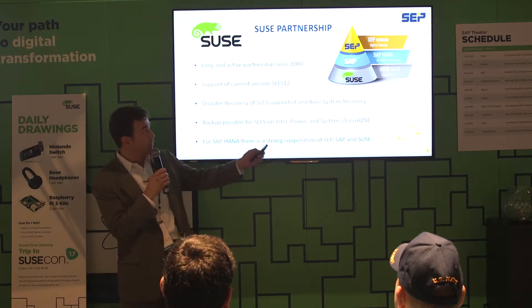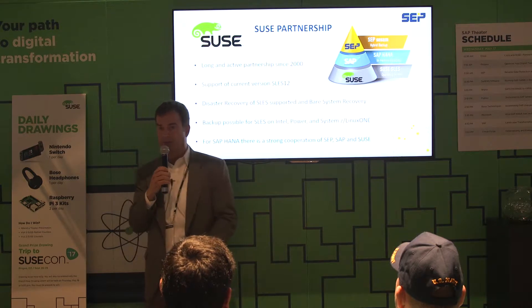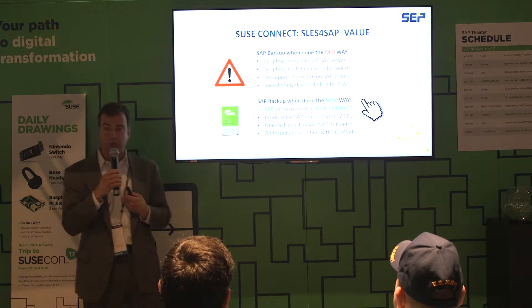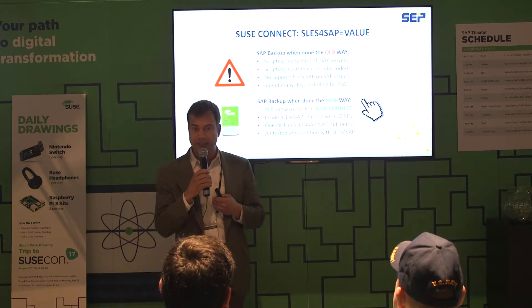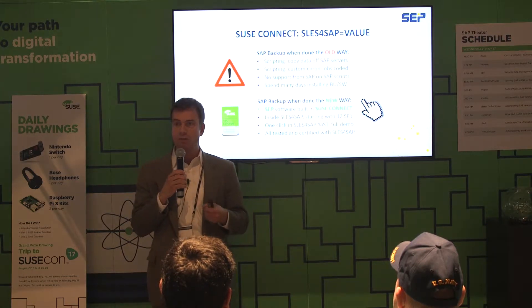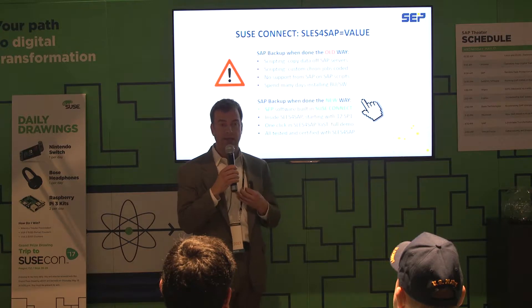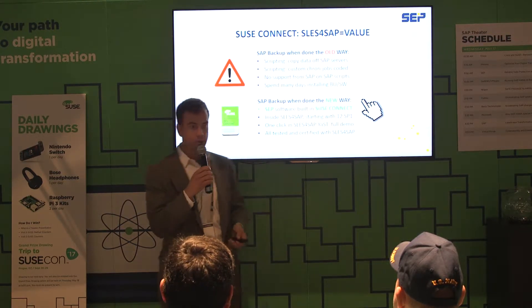That relationship is a three-way relationship — SEP, SAP, and SUSE — three German companies with a very old relationship with each other. We're also in the SUSE Connect program. SEP is built into SUSE SLES 12, Service Pack 1 and Service Pack 2. So when you have SUSE SLES for SAP, you automatically are already exposed to our backup software — it's already built into the solution.